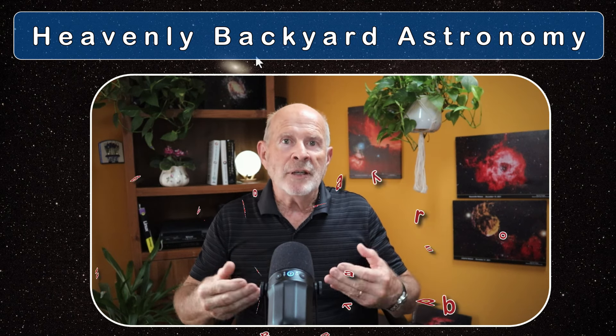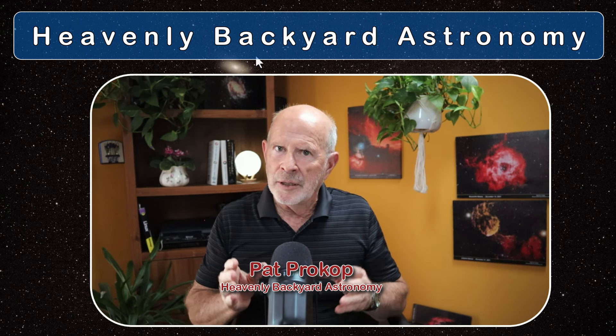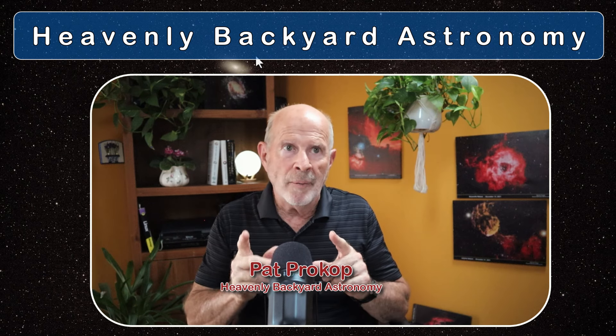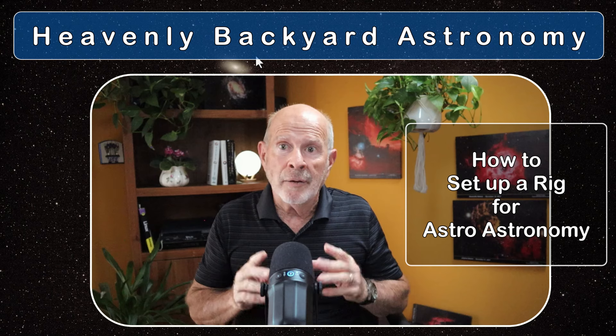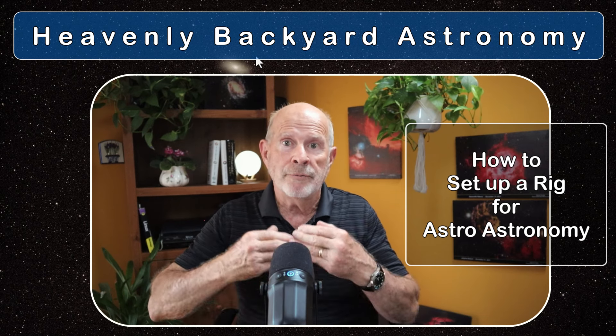Hi everyone, I'm Pat Prokop, Heavenly Backyard Astronomy. Things have been wild around here, but coming up I'm going to show you how I set up my rig in my Heavenly Backyard Garden from start to finish.